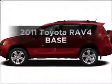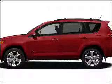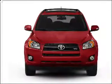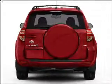Get noticed in this 2011 Toyota RAV4. If you're looking for an automobile with great attributes, look no further. With an efficient four-cylinder engine connected to a smooth-shifting automatic transmission, premium wheels lend a distinctive appearance.